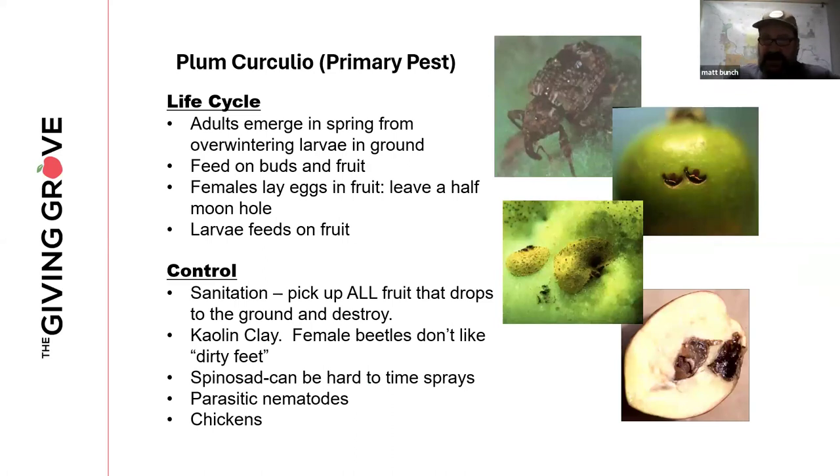Plum curculio can also ruin the party for fruit growers — it's another primary pest. Curculio is basically a weevil species; there are lots of weevils, including the cotton boll weevil, strawberry weevil, and oak weevils. Plum curculio is a problem in a lot of our fruit crops — not only plum, though it does favor plum, but also peaches, pears, and apples. The life cycle: it overwinters as an adult and emerges in the spring. Early feeding is on the buds of trees, so you may see apple or pear fruit buds damaged.